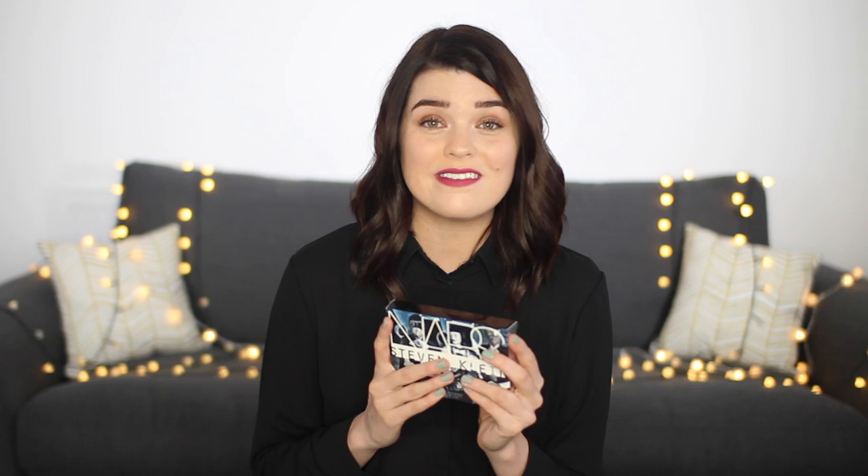Now if you've got someone in your life who loves blusher, then they need this palette. This is the NARS Stephen Klein One Shocking Moment palette. I'm sure you've seen this going around the beauty blogger world — everyone's going crazy for it. Inside you get four blushes, one highlight, one contour, and a bronzer as well. So basically everything you need for cheeks is in here. The quality is amazing, it looks incredible — it's like a nice collector's piece of makeup. So if you know someone who collects limited edition makeup, they're going to want to see this under the tree. It's available from Space NK online.